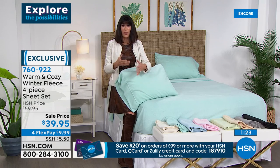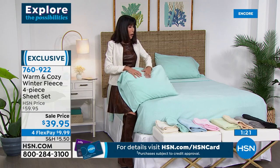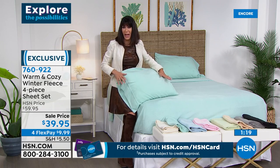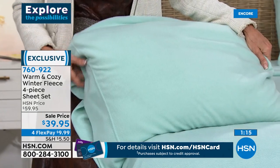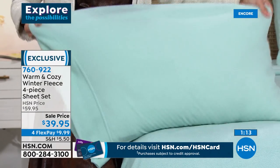Here's the other thing: they don't pill. I've bought some fleece and you throw them in the washer and dryer and they end up all pilled and color faded. These — it's the quality of Concierge Collection, which is something that we are so proud of.